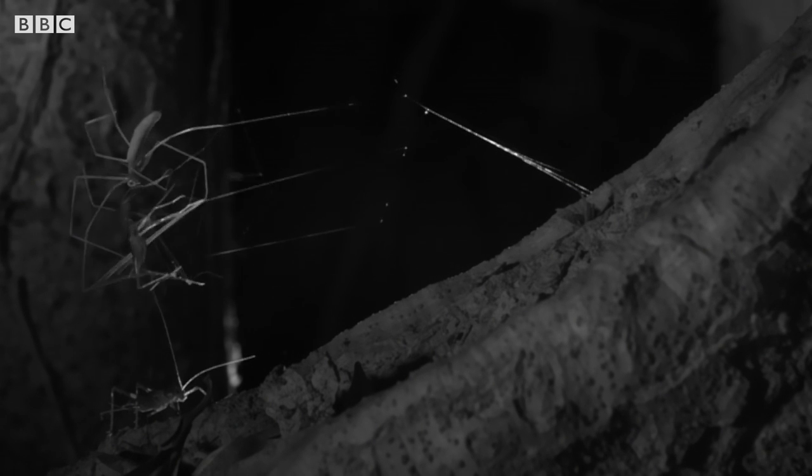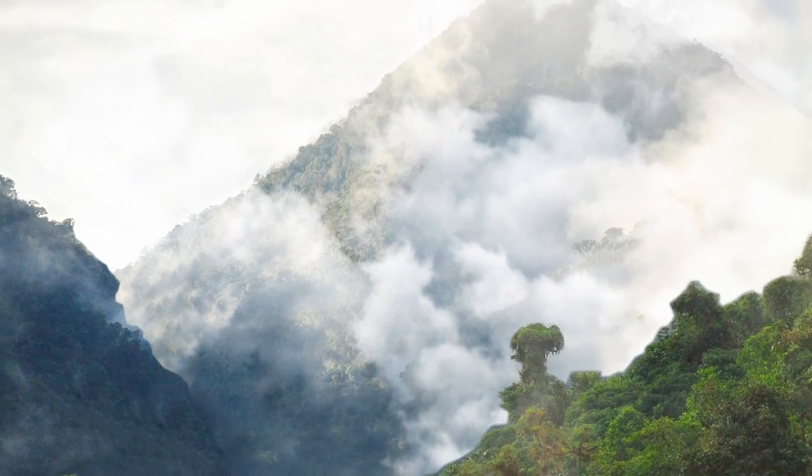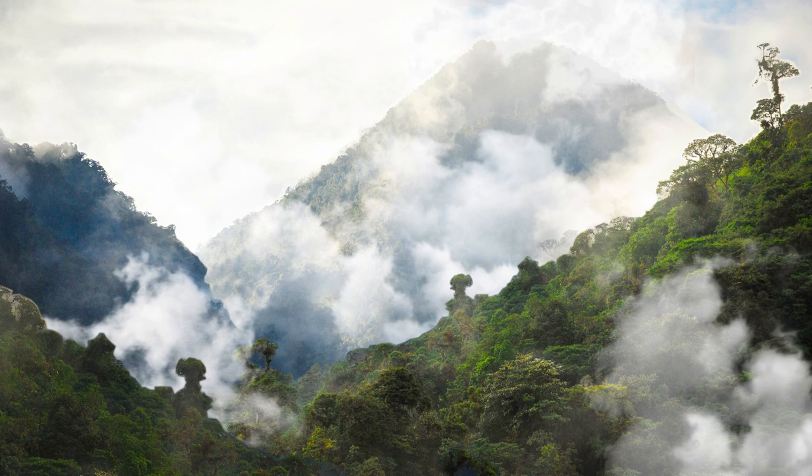But I've never seen it with my own eyes until now. That was awesome. She's a superb creature — a perfect, amazing creature.